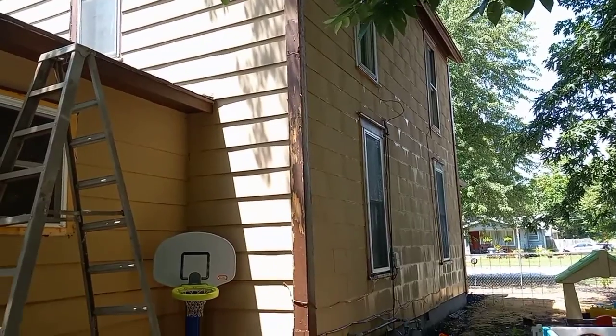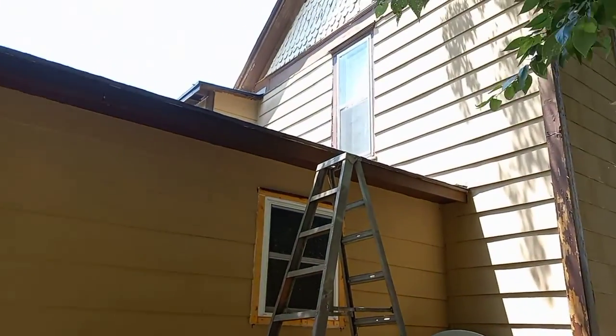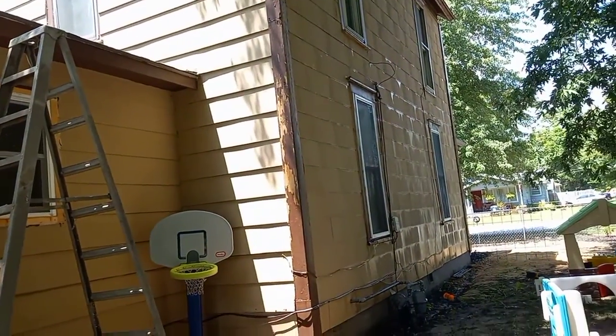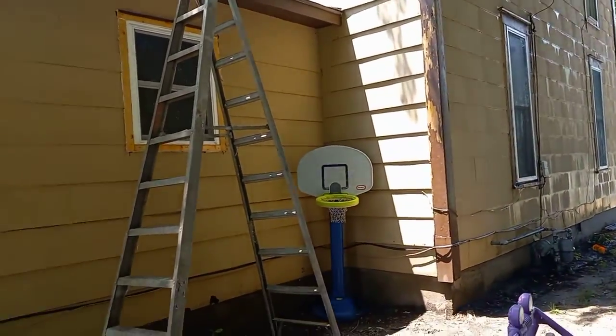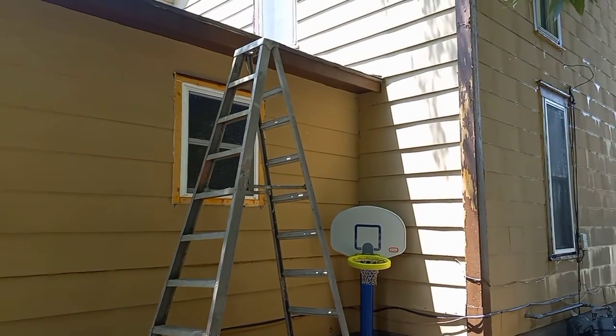He's got all the way around the house. He's fixing to get up on the ladder and do that up there. And then the whole house will be power washed. All the wasp nests are down. It's going to be nice next time.